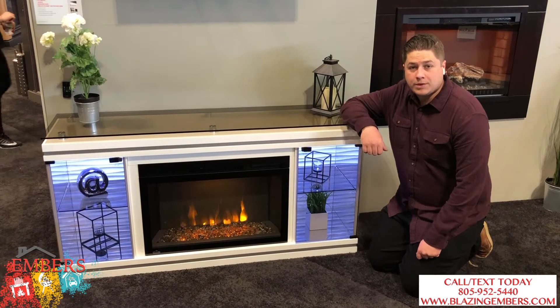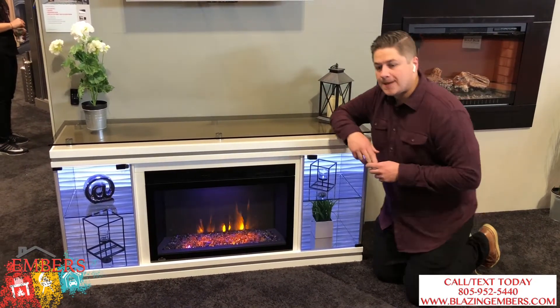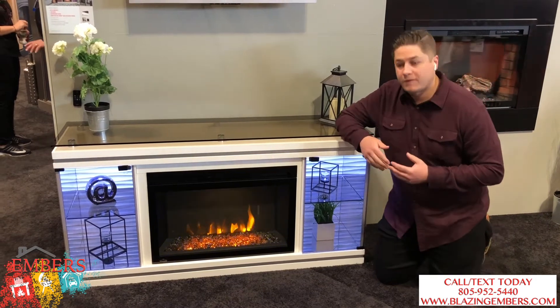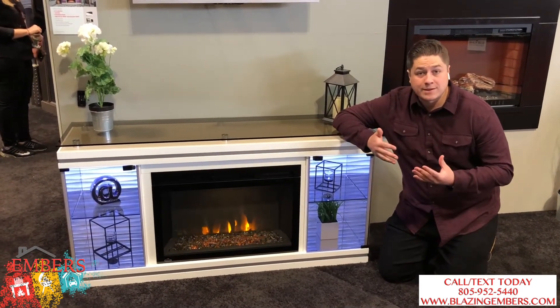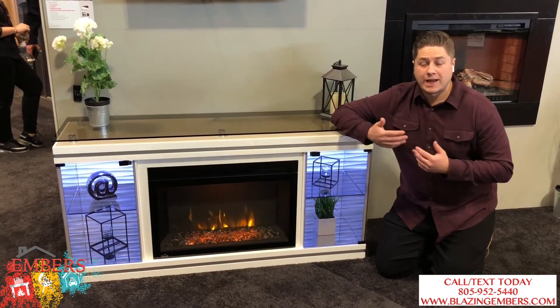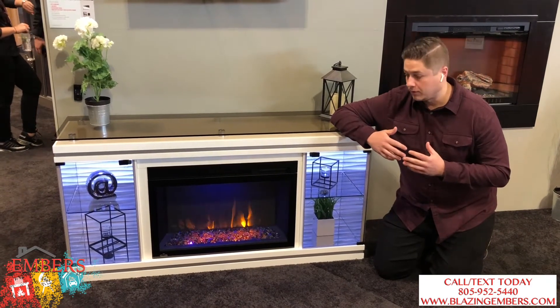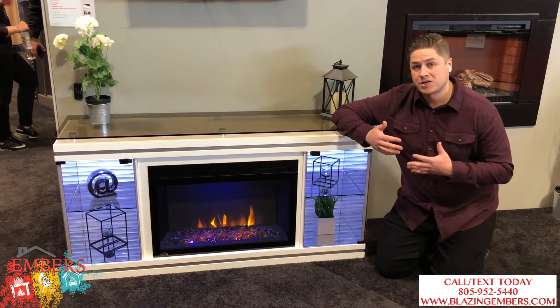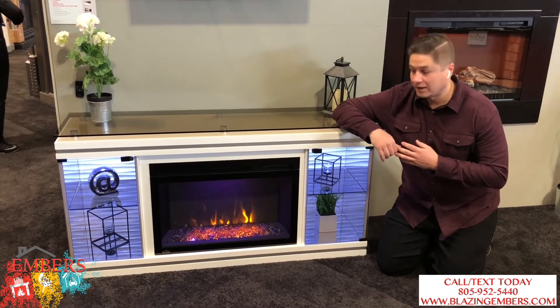Hi, this is Trevor with Embers Fireplaces and Outdoor Living. We're showing you one of Napoleon's new mantle packages. One of the problems we've seen with electric fireplace and mantle packages is maybe the fireplace is really cool, but the mantle at times can kind of seem like an afterthought. So we wanted to show you this because Napoleon put a little more time and energy into the actual mantle itself, besides just the fireplace having nice options.